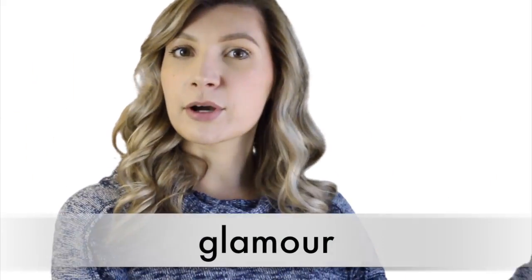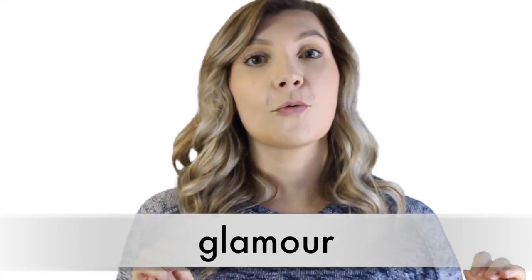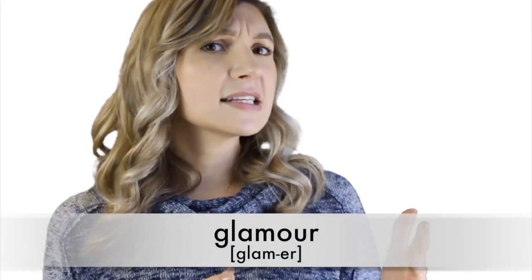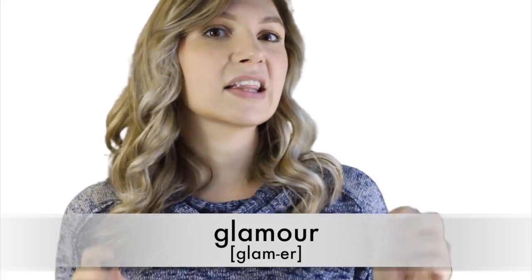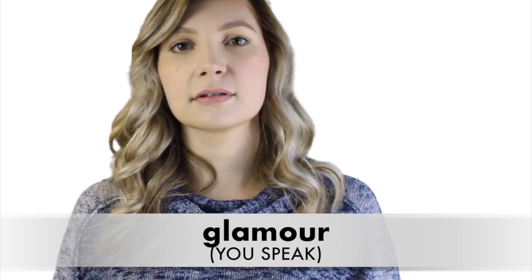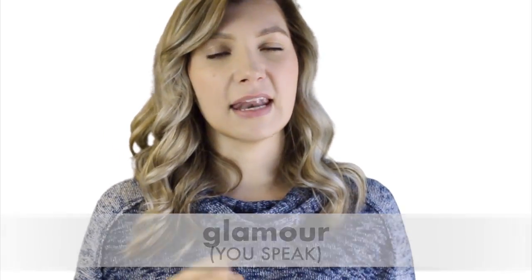Number eleven: 'glamour.' I hear this word mispronounced quite often when girls talk fashion. They say 'glamour,' but it's not. It's 'glamour.' Say it with me: 'glamour.' Glamour. Now you know.